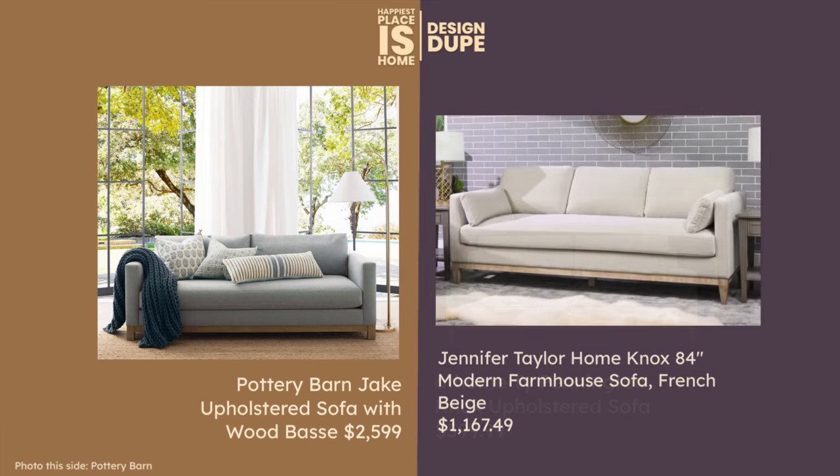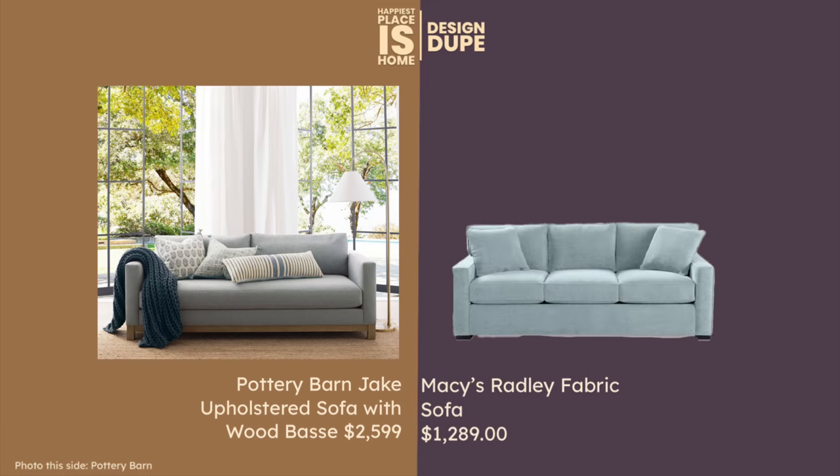This is the Jennifer Taylor Nox sofa — whether they're made by the same maker I don't know; I don't know why the name is the same. This one's a little bit longer and it's in the $1,100s. If you want the blue and I've shown this one before, you might go to Macy's for the Radley sofa. I don't think it looks as streamlined or stylish as the original Pottery Barn sofa, but it's a good option if it's on sale and you definitely want that robin's egg blue color. If you don't, I think the other two dupes are preferable.